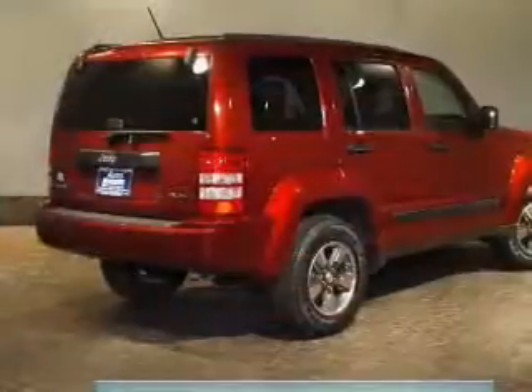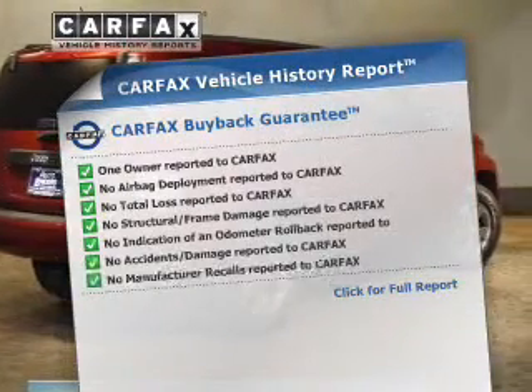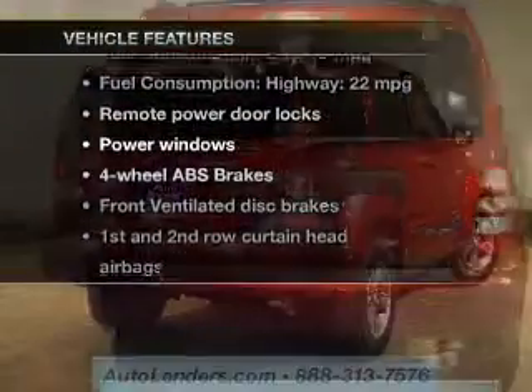Brake safely with the anti-lock braking system. Know the history on this ride and greatly reduce your buying risk with the included Carfax vehicle history report. With these notable features, you won't want to miss out on the opportunity to own this amazing ride.